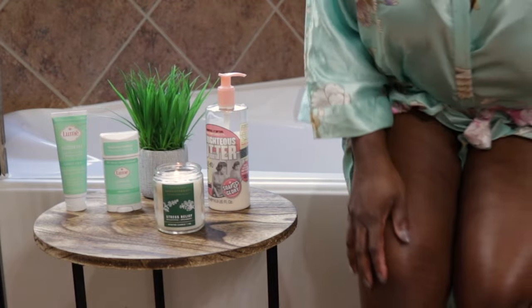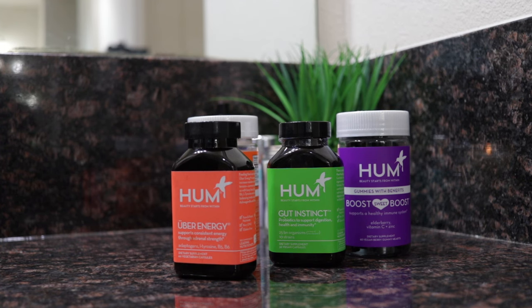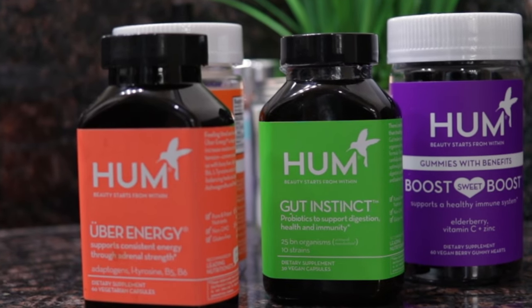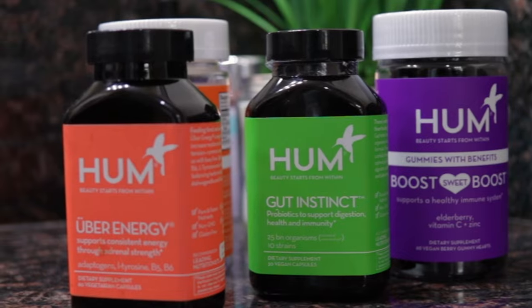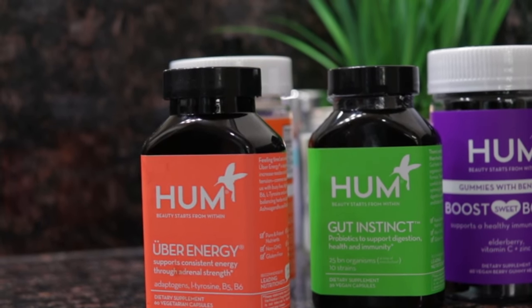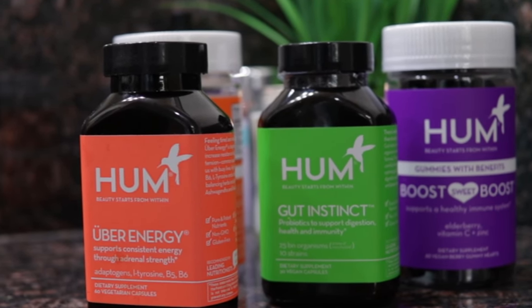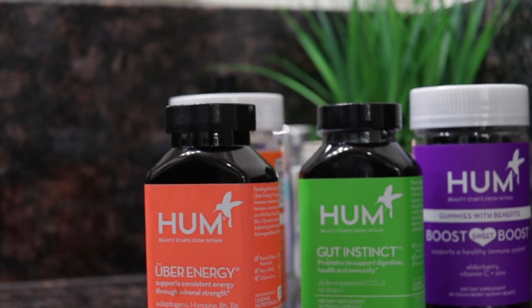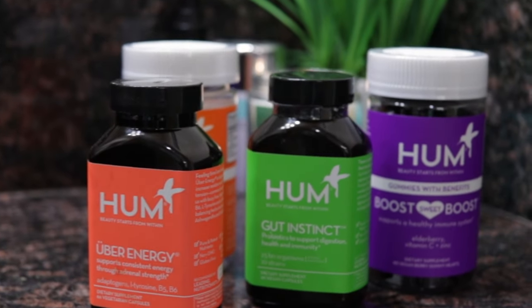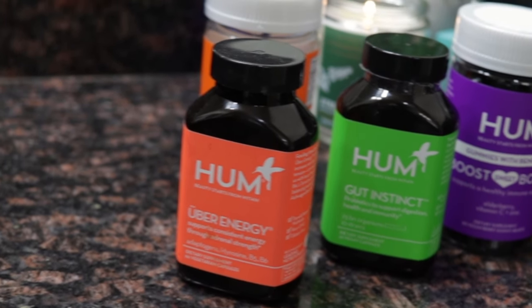That's pretty much it for my routine. After that, you want to make sure you are taking a multivitamin. It's very important to supplement your diet with a multivitamin because we don't always get all the nutrients we need through food — we have busy lives and often eat out or don't eat the best food. I like to take the HUM Uber Energy, Gut Instinct, and Immune Boost. I will leave a link in the description box for all the products I use.